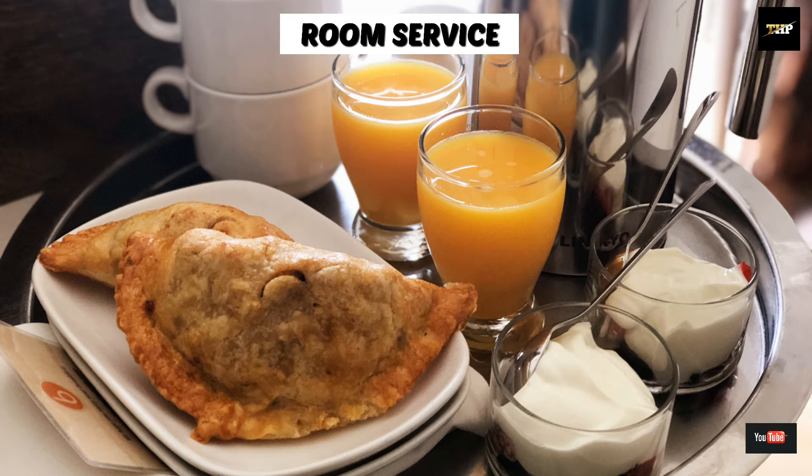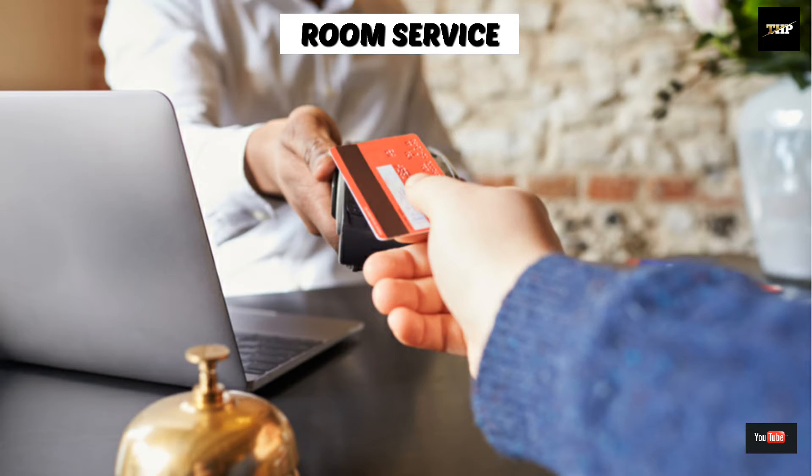In the meantime, the waiter prepares his trolley, then takes the food bill from the cashier and goes to the guest room to deliver the food and collect the bill.